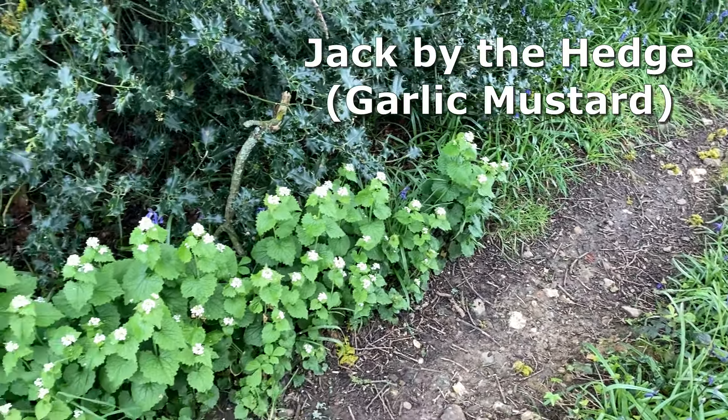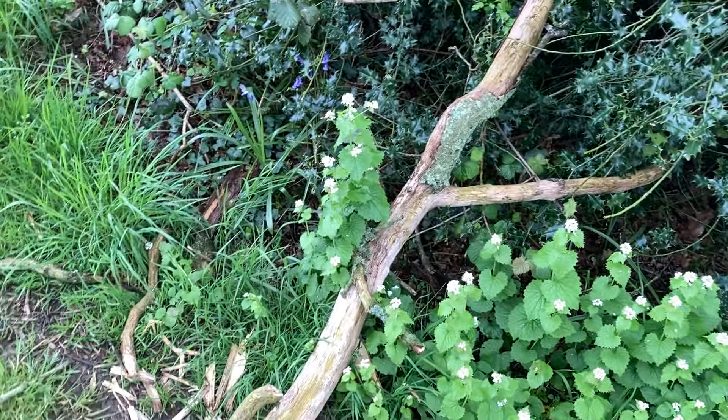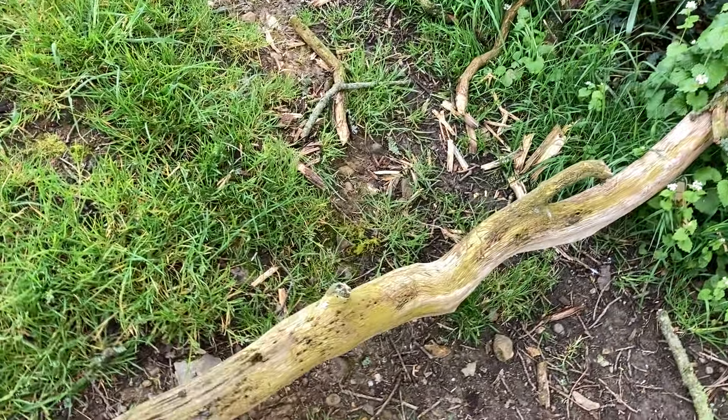It's been an exceptional year for Jack by the Hedge, I have to say. I've seen so much garlic mustard this year. And it looks like the wind's got the better of this branch as well.